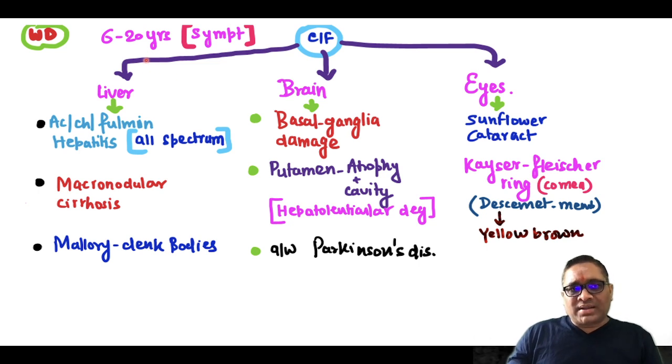Symptom-wise, patients will start showing symptoms in the 6 to 20 years age group. Three important organs — liver, brain, and eyes — will be mostly damaged. The liver will show all spectrum of liver involvement, all spectrum of liver disorder.